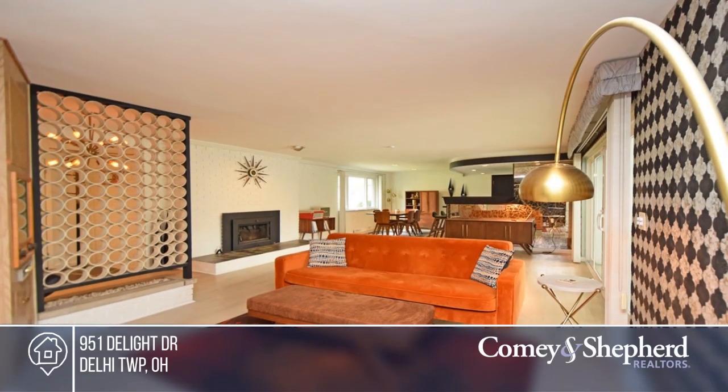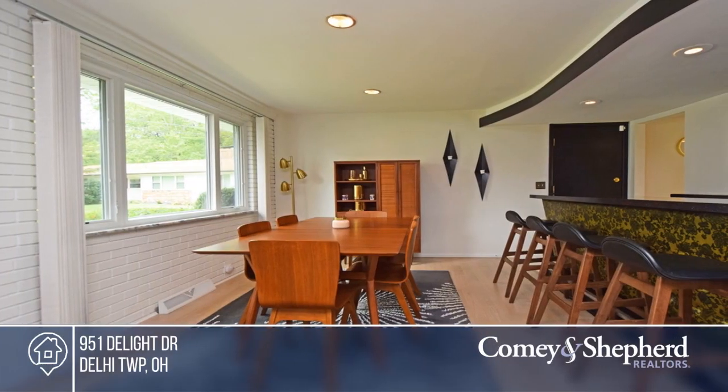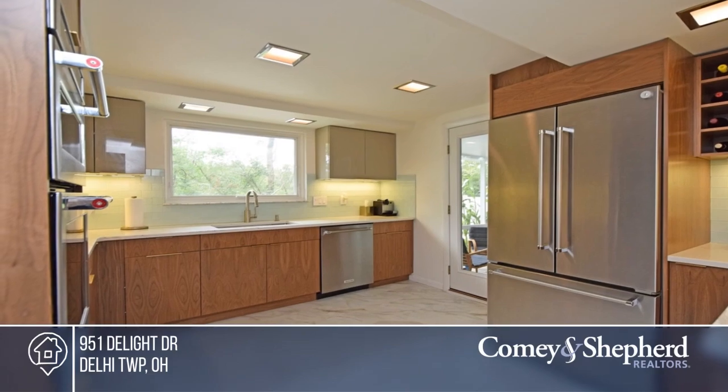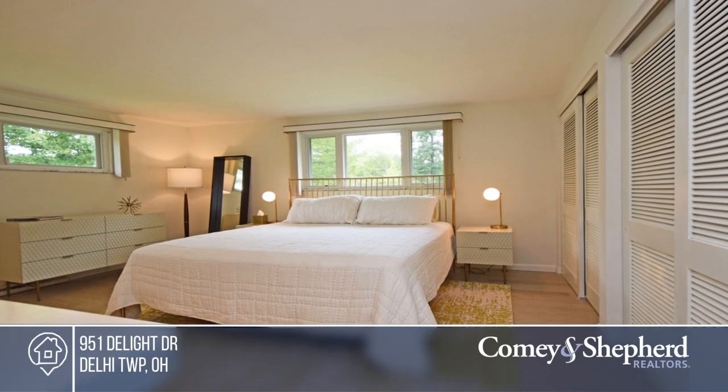This exquisite mid-century modern home sits on a quiet cul-de-sac on a wooded lot. Recent updates combine the original vintage aesthetic with sleek and stylish improvements, including energy efficiency updates. Newer wood floors, pillow windows, and newer HVAC.